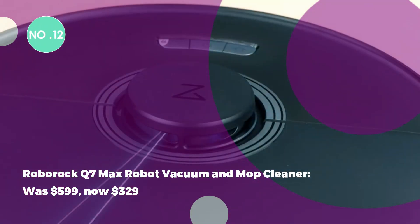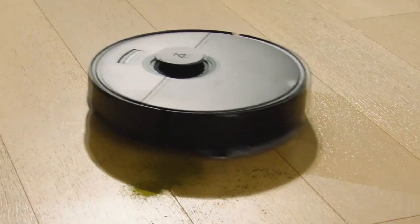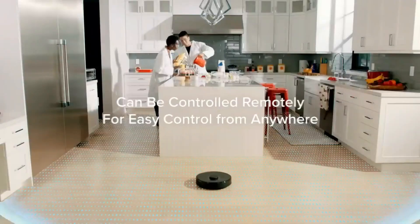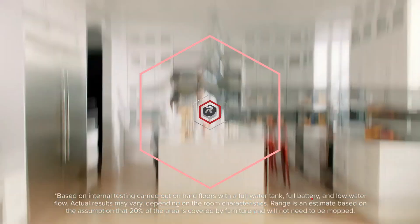The Roborock Q7 Max Robot Vacuum and Mop Cleaner was $599, now $329. Get a significant discount on the Roborock Q7 Max, offering 180 minutes of runtime, multi-level mapping, and simultaneous vacuuming and mopping.